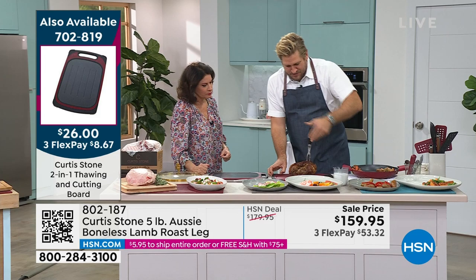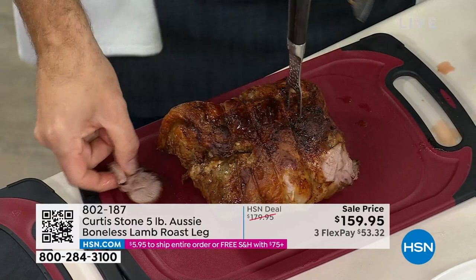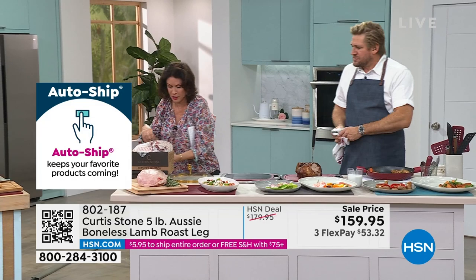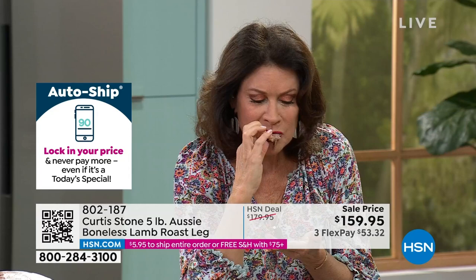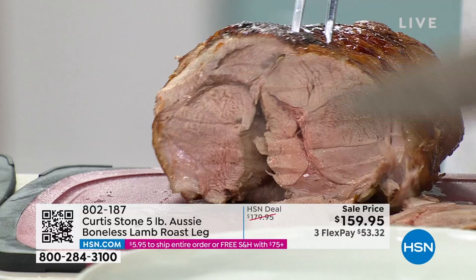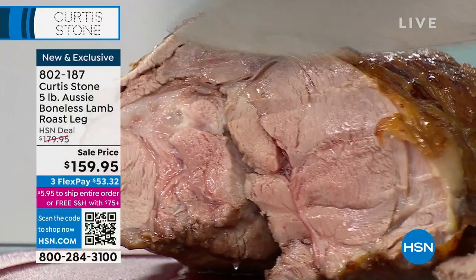Have a look at that crispiness — that beautiful golden brown coming straight out of the oven. You can see how juicy and perfect it is. I don't cook lamb rare; I cook it more on the medium side. Look how juicy and perfect that gorgeous lamb is. You can see the portion size you're getting — incredibly juicy. And of course, you keep it just a little bit pink on the inside. We're down to a couple of hundred of these.